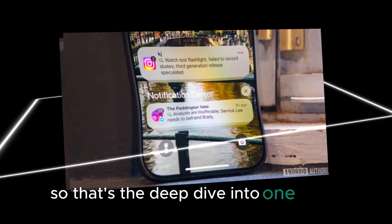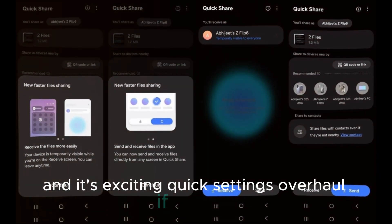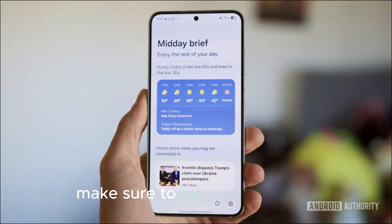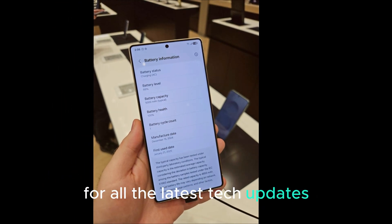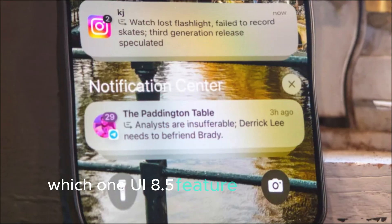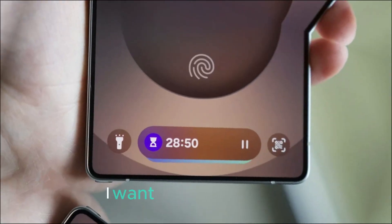So that's the deep dive into One UI 8.5 and its exciting quick settings overhaul. If you're as pumped about Samsung's latest innovations as I am, make sure to hit the like button, subscribe to Touch Trove, and turn on notifications for all the latest tech updates, leaks, and reviews. Which One UI 8.5 feature are you most excited about? Drop your thoughts in the comments below — I want to hear from you.